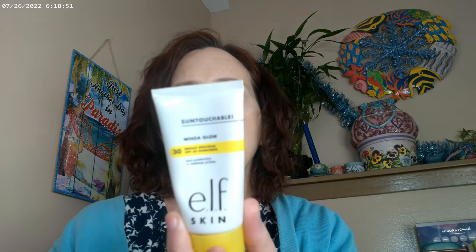Starting off, as far as my primer, I have the Well Glow by elf — the sunscreen in Sunbeam. This is their glowy sunscreen, so that's what I have on as my primer.